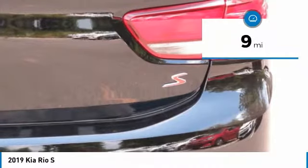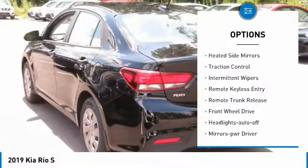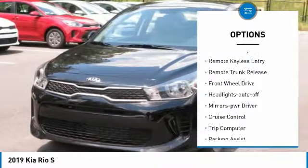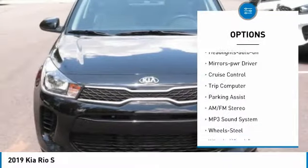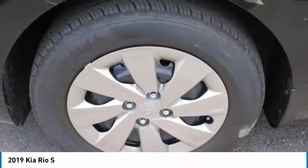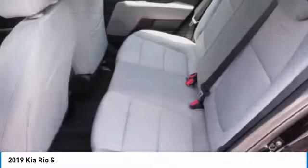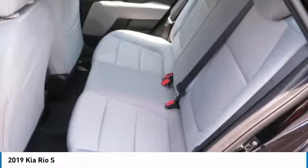This vehicle has less than 100 miles. Here are some of this vehicle's great options: heated side mirrors, traction control, intermittent wipers, remote keyless entry, remote trunk release, FWD, headlights auto off, mirror memory, cruise control, trip computer. Your new ride is just a phone call away.